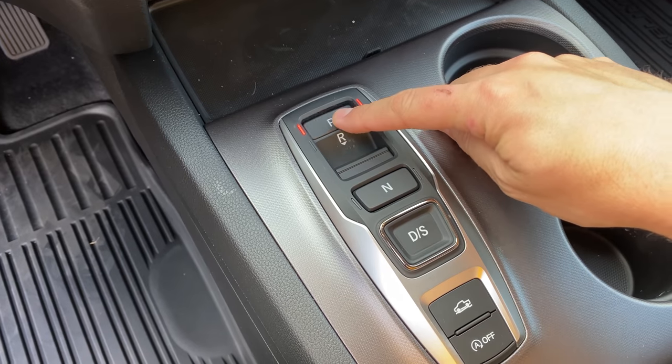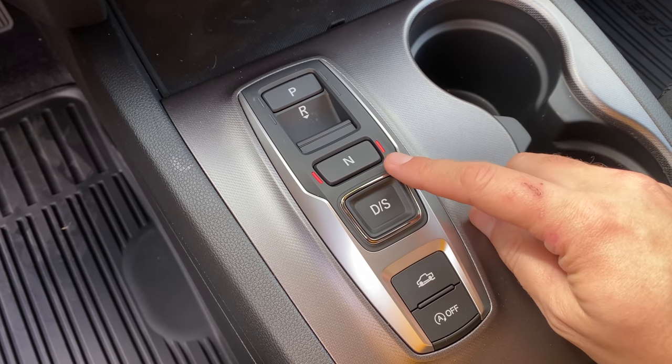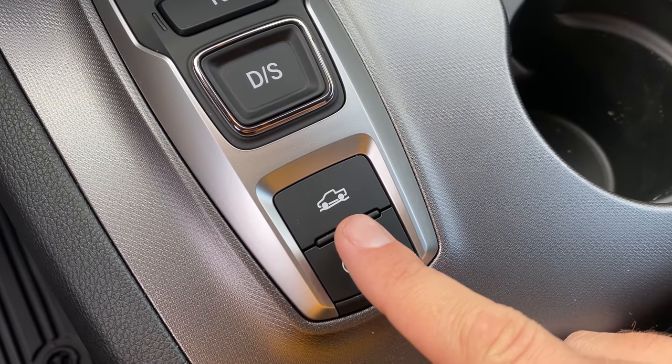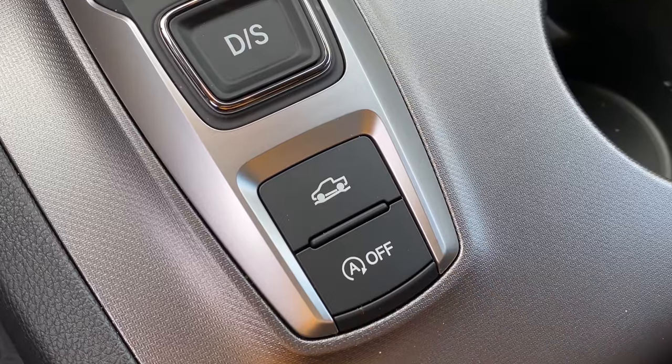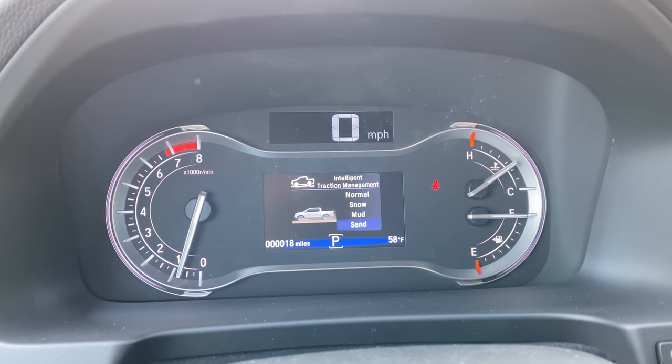Moving inside the Ridgeline, there are quite a few more quirks than expected — it's a surprisingly quirky truck. The gear selector is interesting: instead of an old-school column shifter, you have little buttons in the center console. Park is on top, reverse is a pull-back switch, neutral is a button, and drive is in the middle surrounded by silver. Right below the gear selector is a drive mode button featuring the outline of a Ridgeline on a rough road, which you tap to cycle through the different drive modes displayed in the gauge cluster.